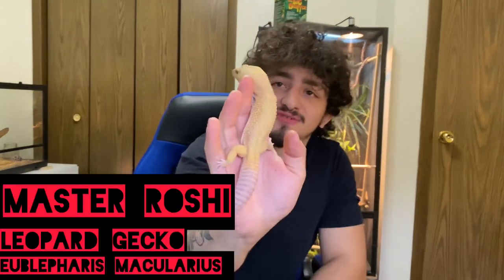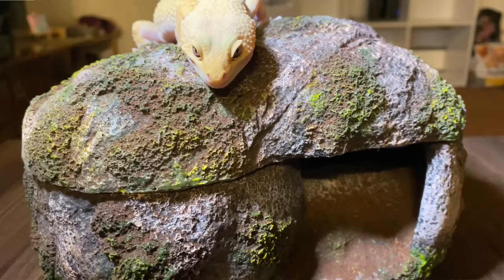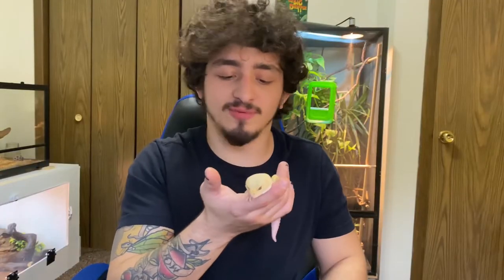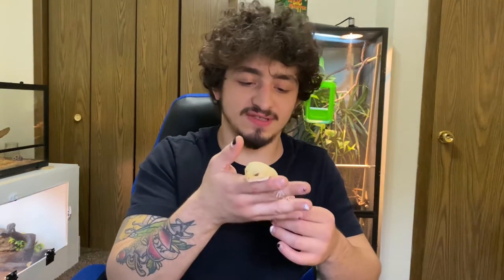We're going to start things off with the man, the myth, the legend — Master Roshi. Master Roshi is a leopard gecko, a patternless one — as you can see, no spots on him. These guys are insectivores, so they only eat insects, and they are native to places like Pakistan, India, and Iran. Roshi and the next two animals came from PetSmart, and truth be told, it's not the best way to get your reptiles. But this guy is just the sweetest, calmest little derp of a gecko, and we love him — he started it all.